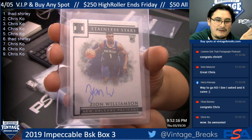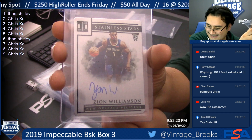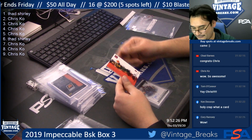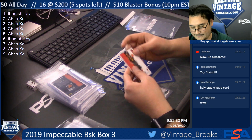Drew called it — there's gonna be a monster box right here. Second to last card: Cam Reddish rookie, 32 of 75. It's a really nice box — congrats Chris!